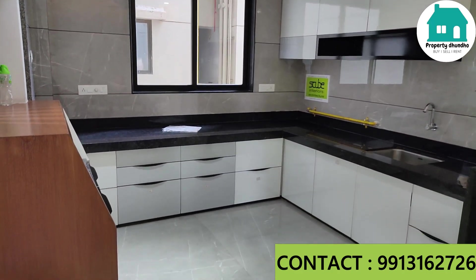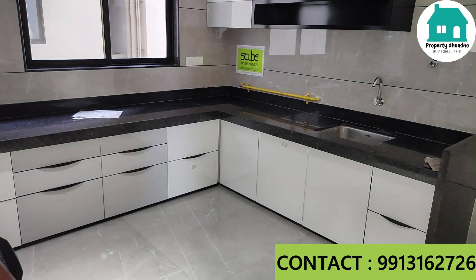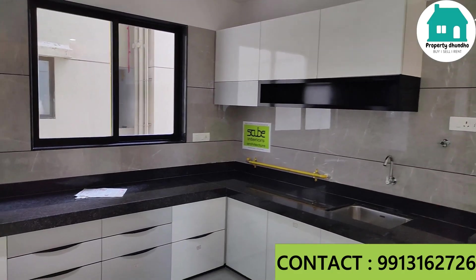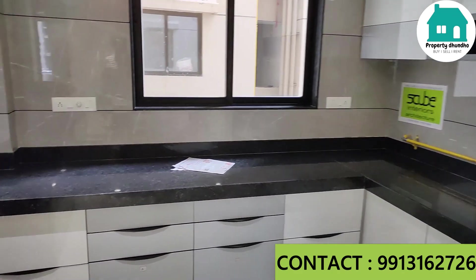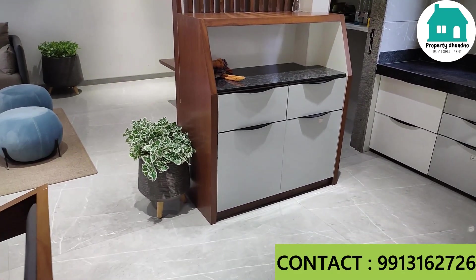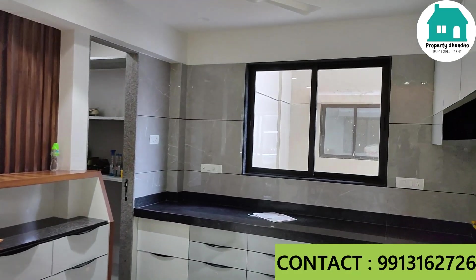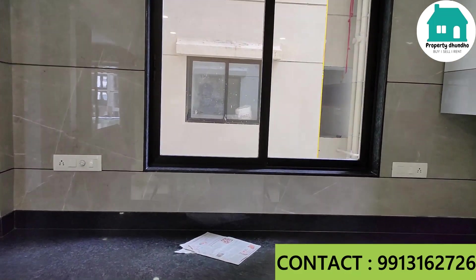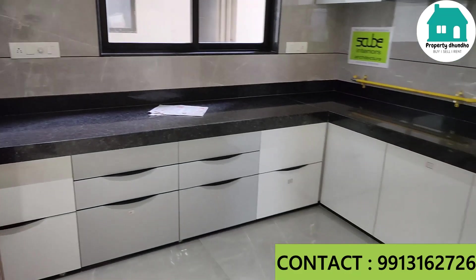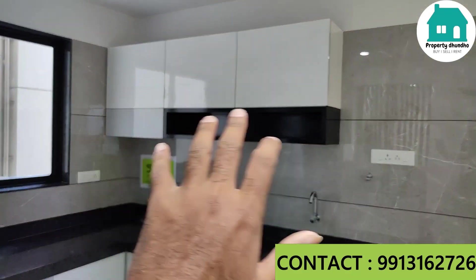Here is your kitchen area. You will get a platform in an L-shape. In all rooms and living areas you will get vitrified tiles, two-by-two size. In the kitchen, a window is provided for natural ventilation and sunlight inside the house. You can also create storage space here.